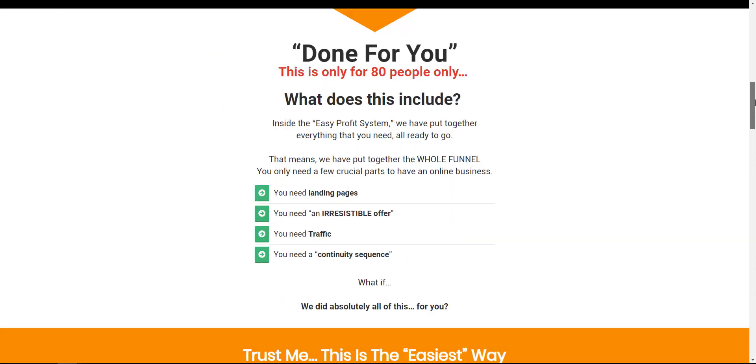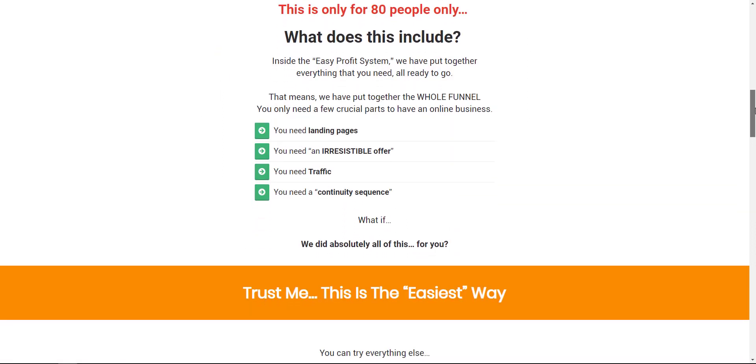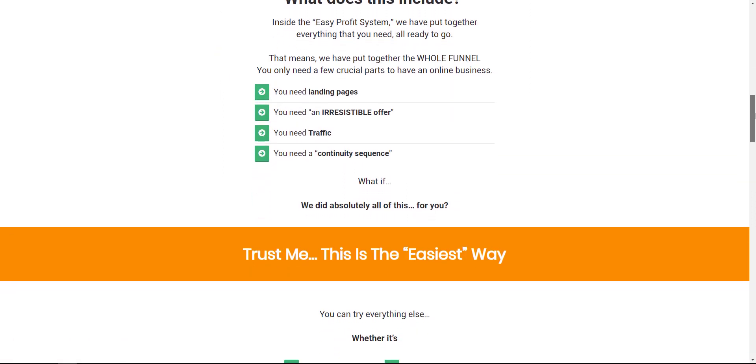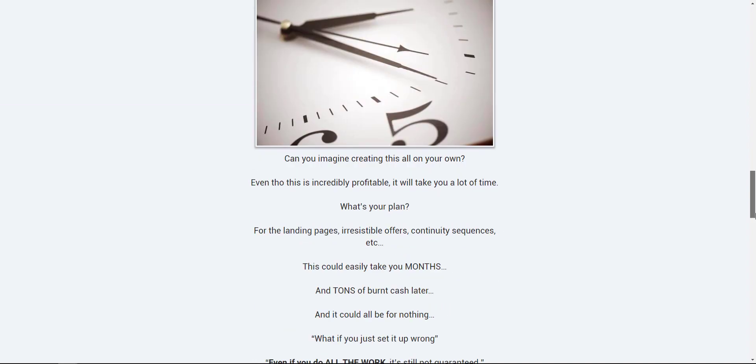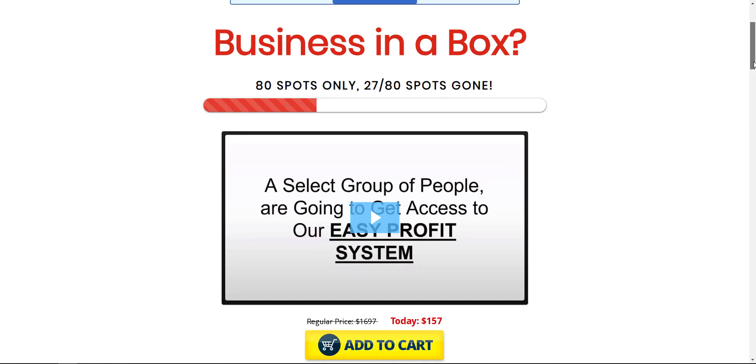The next OTO is Business in a Box — another done-for-you option that gives you the landing page, the offer, the traffic, and the works. If you're interested in a complete setup, check that one out.